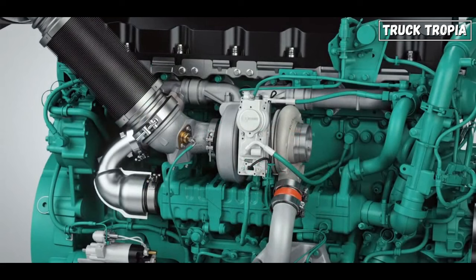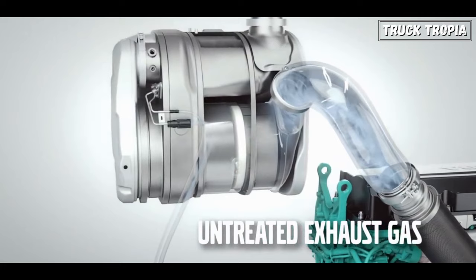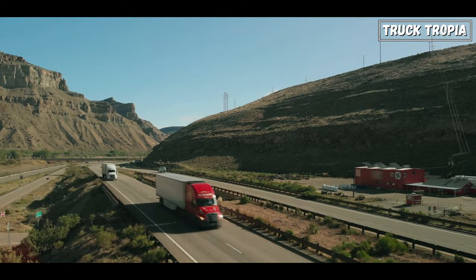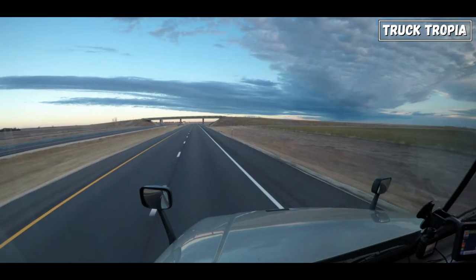Diesel engines produce exhaust gases that need to be efficiently managed. The exhaust system includes components such as the exhaust manifold, diesel particulate filter (DPF), and selective catalytic reduction (SCR) system to reduce emissions and ensure compliance with environmental regulations. As emission standards become more stringent, the exhaust system's design and components have evolved to reduce harmful pollutants and minimize the trucking industry's impact on air quality.